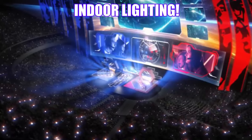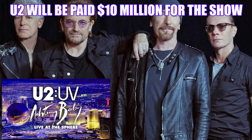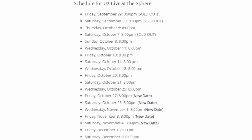The grand opening of the sphere will be U2 performing live on September 29th and 30th, and the sphere has a full calendar of events in 2023 going into 2024.